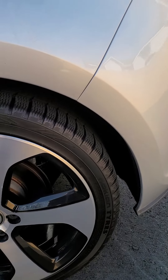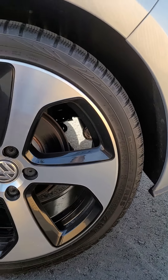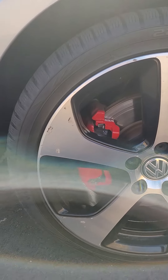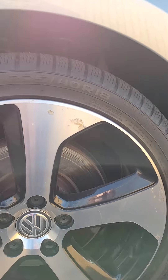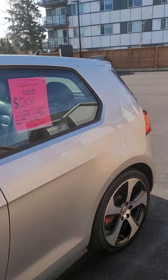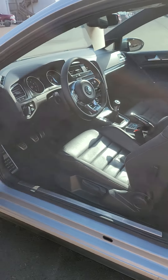And then we got this one, a little bit dirty, but those nice big red calipers. So yeah, as you can see Tim, the body is in fantastic condition.